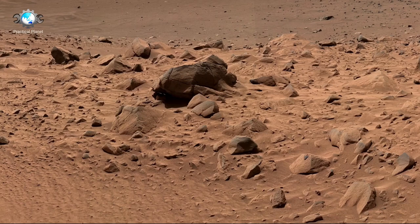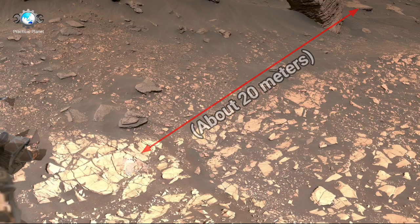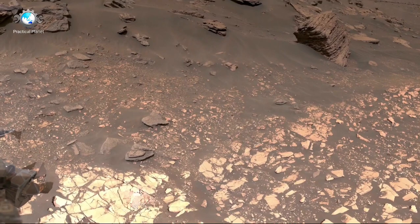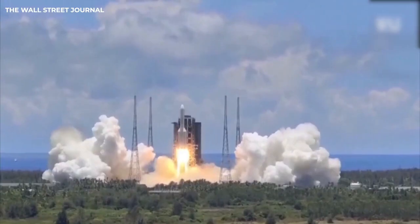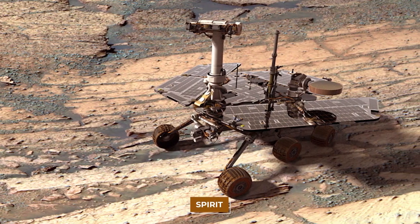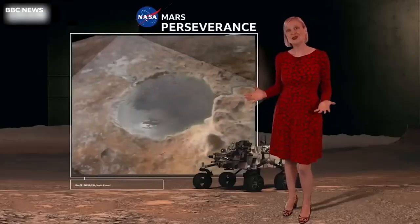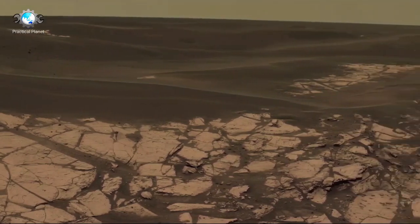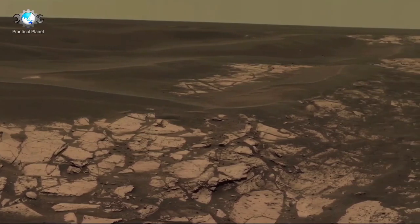From its landing site, Curiosity began its exploration with a singular focus: to investigate the planet's climate, geology, and potential for past microbial life. Gale Crater, chosen for its diverse geological features, was considered an ideal location due to evidence suggesting that water once flowed there. The rover's exploration aimed to answer a key question: could Mars have supported life, and more importantly, can it do so in the future? By examining the Martian soil and atmosphere, Curiosity aimed to detect key elements.